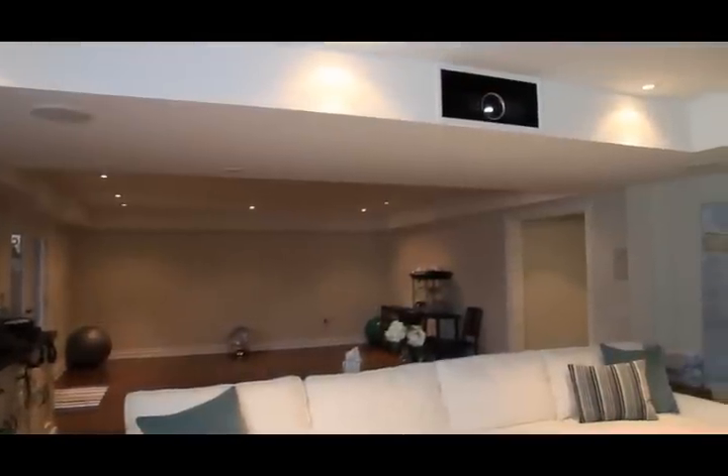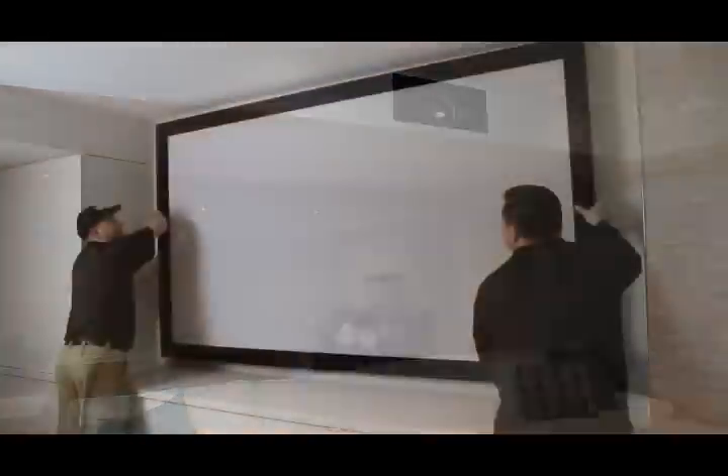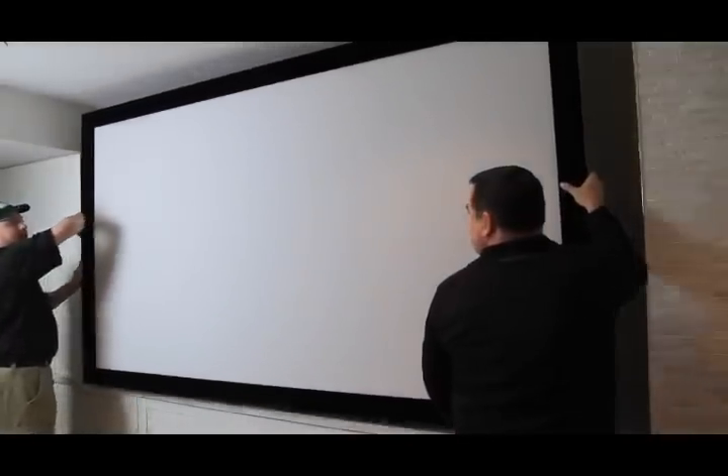One of the challenges we had with this room due to its design was where to locate the speakers. What we've used is a specialty screen that allows us to place the speakers behind the screen and have the sound pass through — the exact same technology used at major theatres. In keeping with the clean look of the room, we chose to use in-ceiling and in-wall surround speakers versus more traditional wall-hanging or floor-standing speakers.